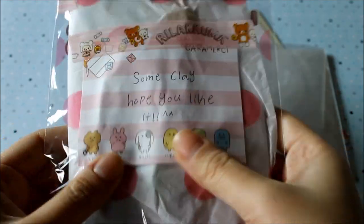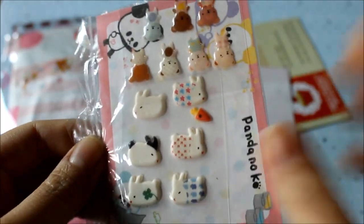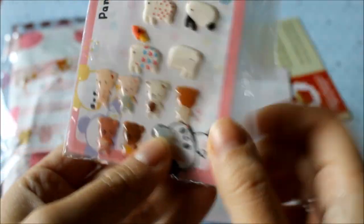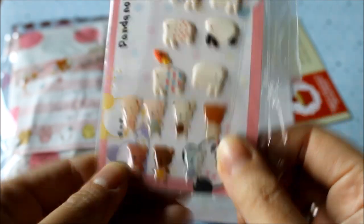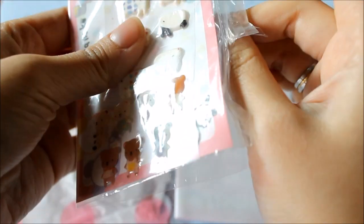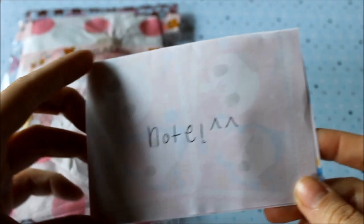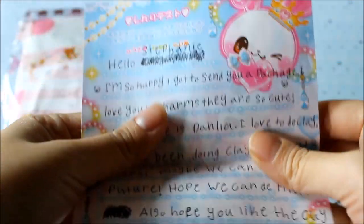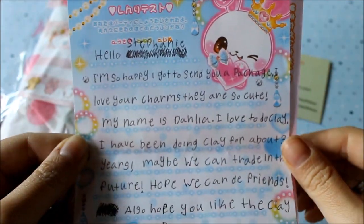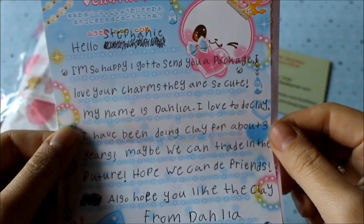I took everything out and there's some really cute memo paper here. It says 'some clay, I hope you like it' so I'm curious. Oh, there's some bunny stickers and they're so cute — I love bunnies! And here are some bears. I think I should read her note first — I almost forgot — so here it is.